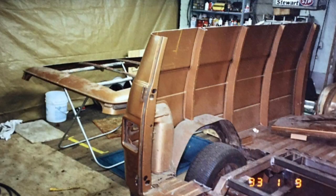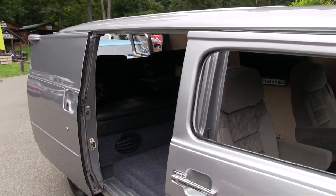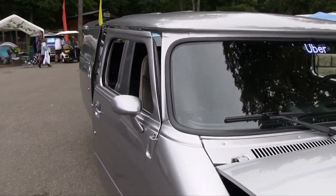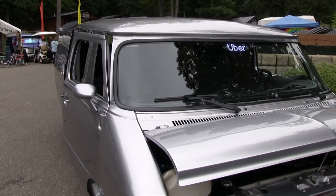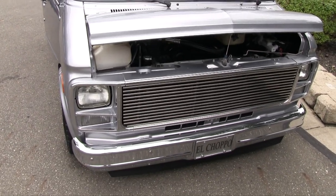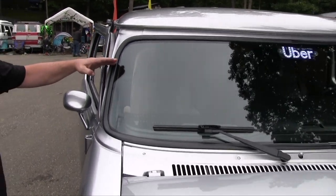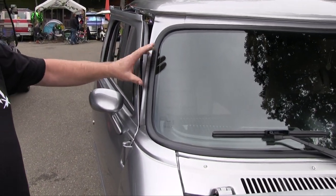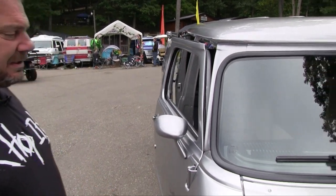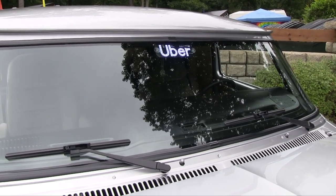They didn't want to do an angle on the windshield or the back, so this whole thing has been a nightmare making everything fit and look correct. My glass guy was very upset with me trying to make a windshield fit, because the actual chop starts here but you can't take that section of windshield out — you've got to do it from the top. I think we went through six windshields before finally getting one to fit right.